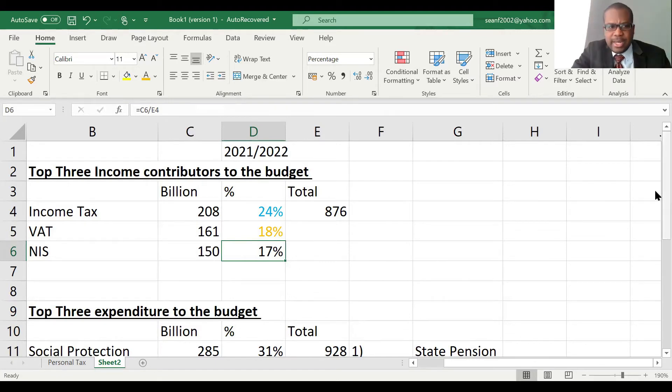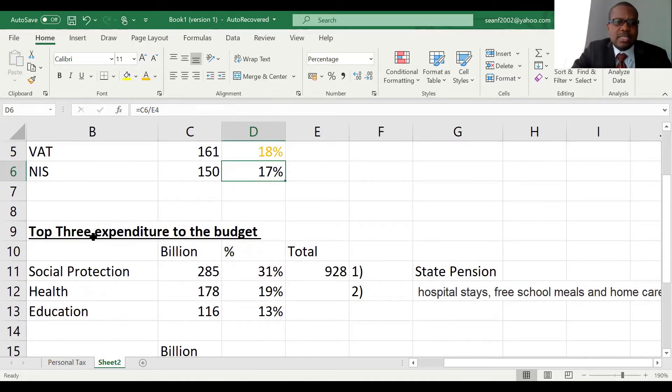Now let's look at the expenditure side. The top three expenditures the government has are: social protection at £285 billion, health at £178 billion, and education at £116 billion.